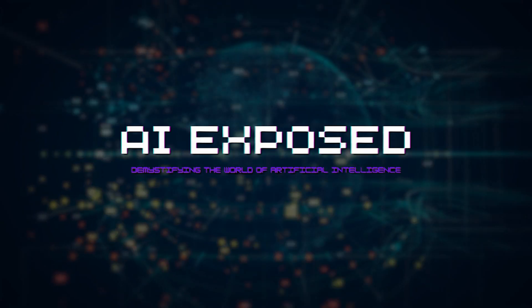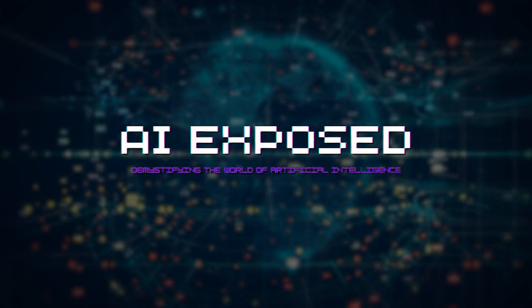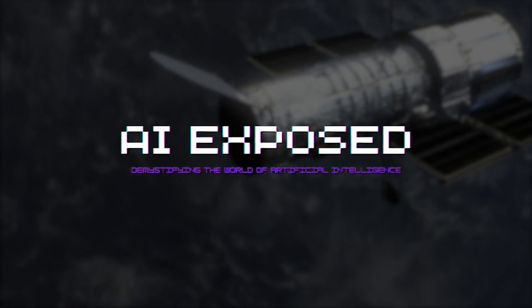This is AI Exposed — demystifying the world of artificial intelligence, one video at a time. See you next week.